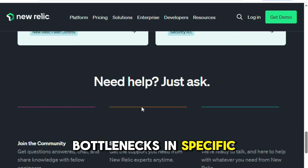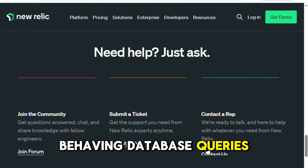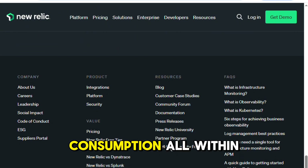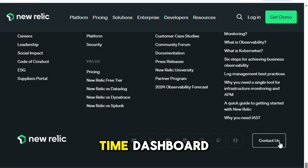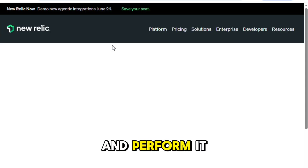I could pinpoint bottlenecks in specific endpoints, track down poorly behaving database queries, and monitor memory consumption, all within a sleek, real-time dashboard. That kind of visibility makes it way easier to keep your product stable and performant.